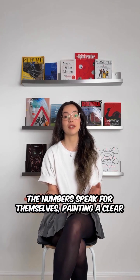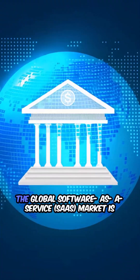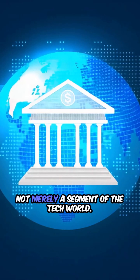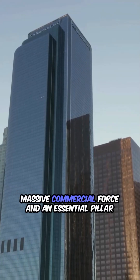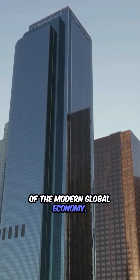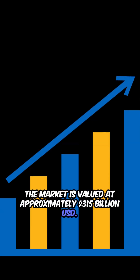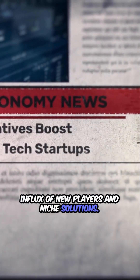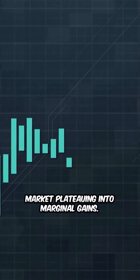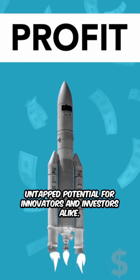The numbers speak for themselves, painting a clear picture of an industry undergoing profound acceleration. The global SaaS market is not merely a segment of the tech world — it is currently estimated to be a massive commercial force and an essential pillar of the modern global economy, valued at approximately $315 billion USD. This figure is often conservative given the rapid influx of new players and niche solutions. This is not a mature market plateauing — it's one with explosive momentum, signaling vast, untapped potential for innovators and investors alike.